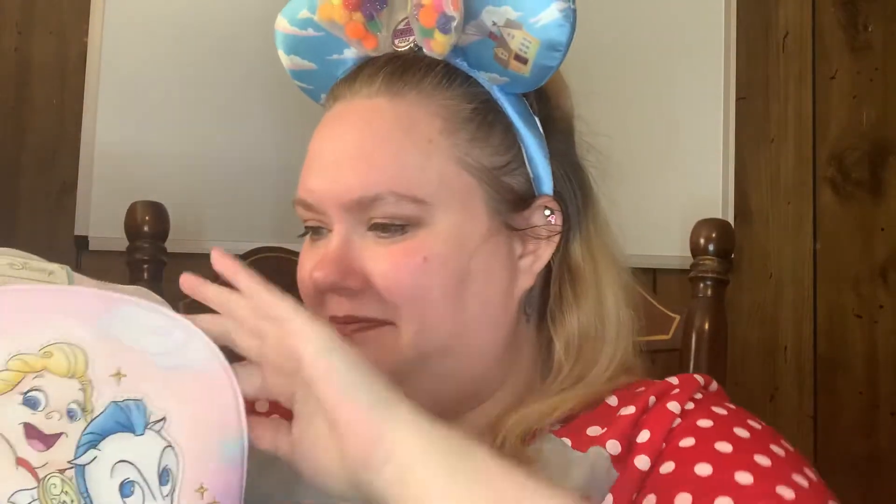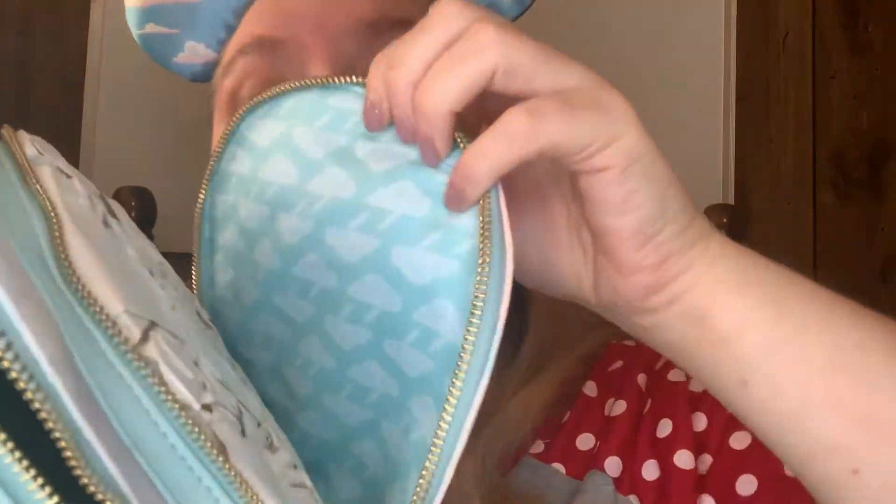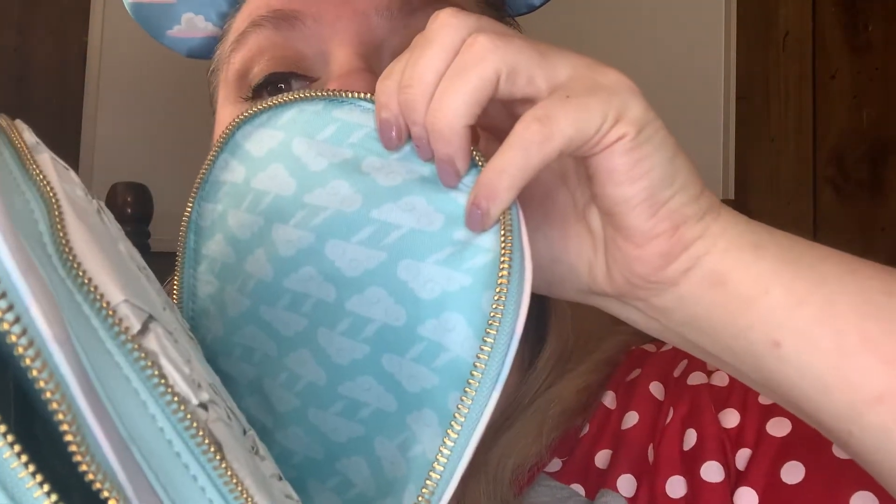Wait — there's stuff inside the bag too! I was just perfectly happy with the bag itself, and then there's more! The inside is like clouds with lightning bolts, and the back of the zipper matches the background. But it's gorgeous. And it smells good — I'm a sniffer, I sniff almost everything.